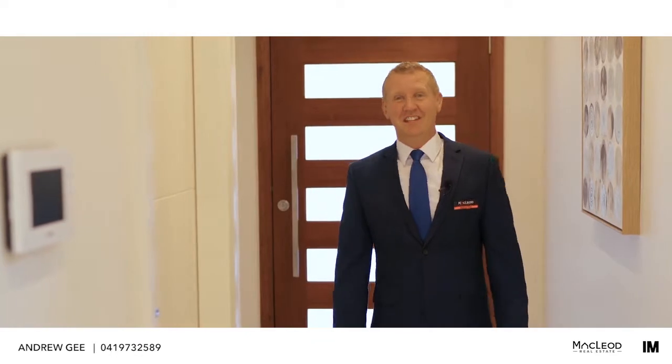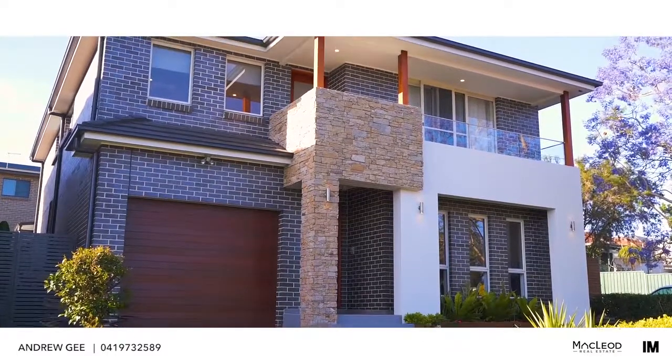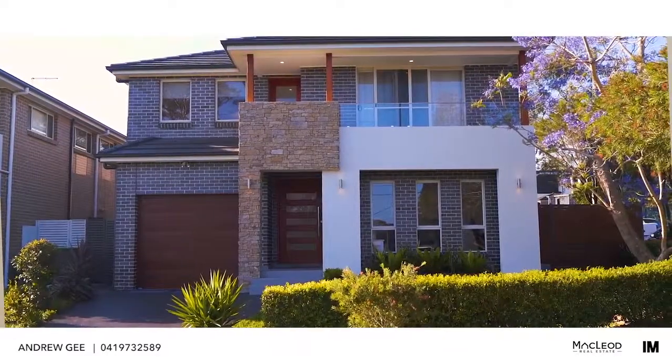If you love style and space, you're going to absolutely love this place. Hi, I'm Andrew from the Andrew D team at McLeod Real Estate, and it's our absolute pleasure to offer you the opportunity to own this as-new luxury four-bedroom home here at 25A Eccles Street at Ermington.